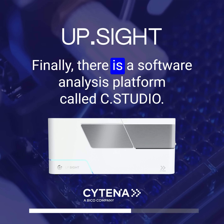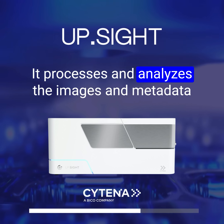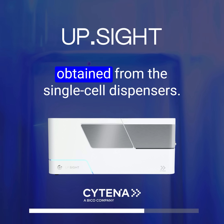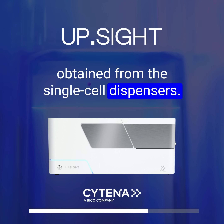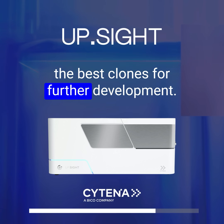Finally, there is a software analysis platform called C-Studio. It processes and analyzes the images and metadata obtained from the single-cell dispensers, aiding in making informed decisions for selecting the best clones for further development.